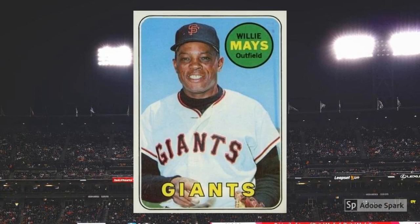1969 Topps Willie Mays No. 190. In 1966, Topps treated collectors to a smiling image of Mays, apparently popping a ball into his glove. They liked that shot so much, apparently, that they brought it back for '69. Never mind that, though, because both cards look great, and the 1969 sells for about $80 in graded near-mint condition.